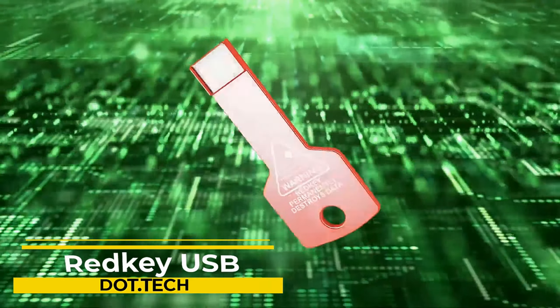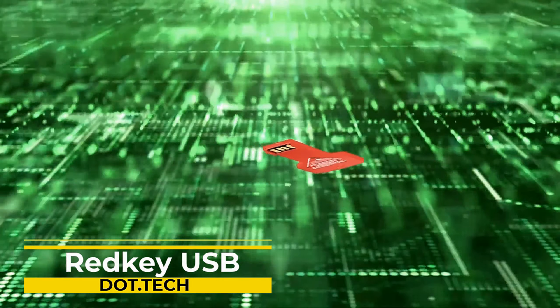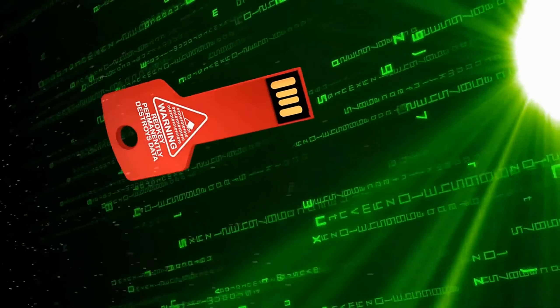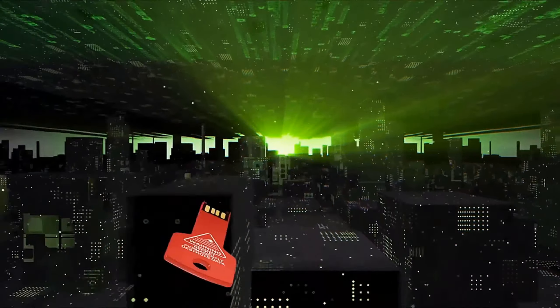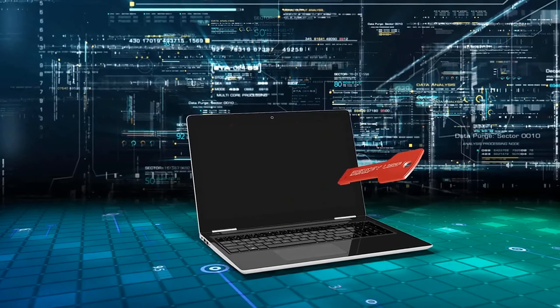Have you ever wanted to erase all the data from your USB drive or external storage device but were worried about it falling into the wrong hands? Well, let me tell you about Redkey USB — the ultimate solution to your data wiping needs. This amazing tool is specifically designed to securely erase all data on your device.